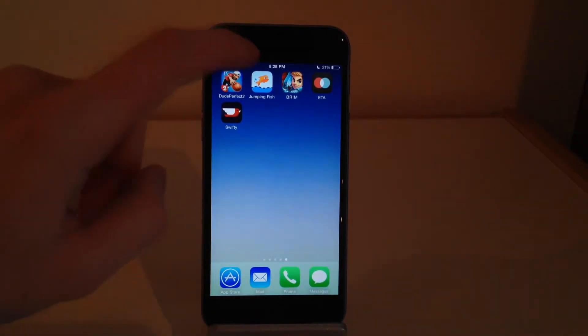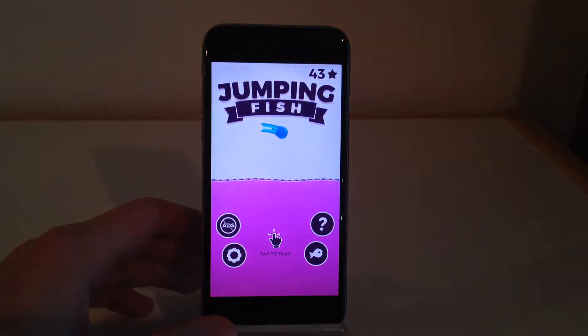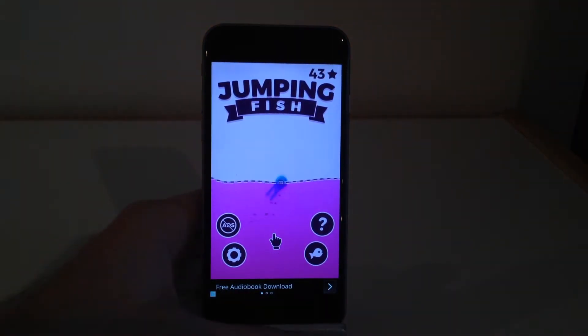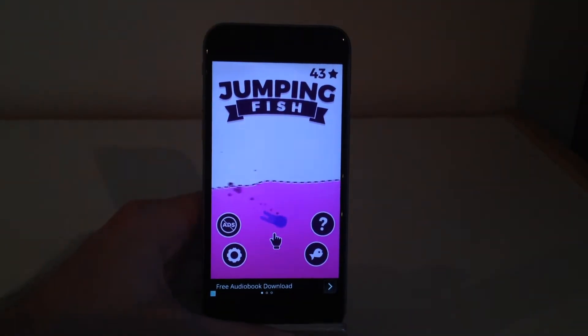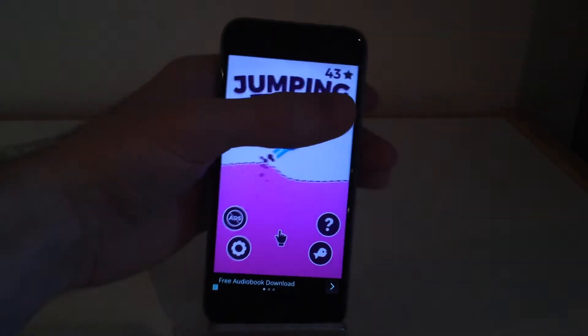Moving on to the second application — it is also a game and it is called Jumping Fish. Now I typically do not like Catch App's apps because I just think that they're pretty crappy and full of advertisements. However, this one brings some new game mechanics to it, so it's worth a shot.